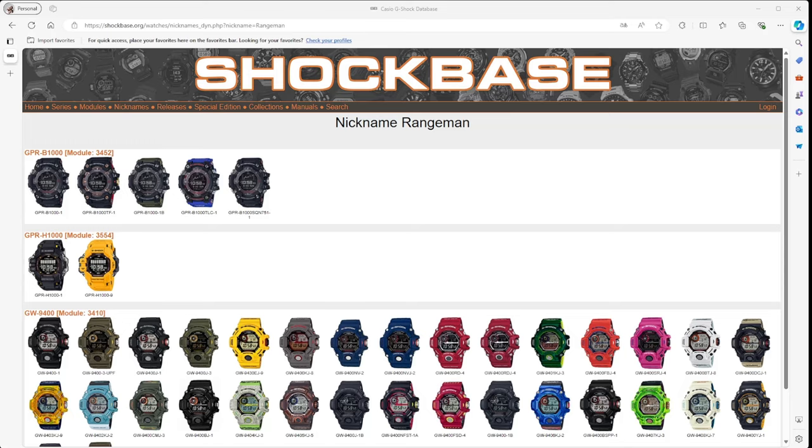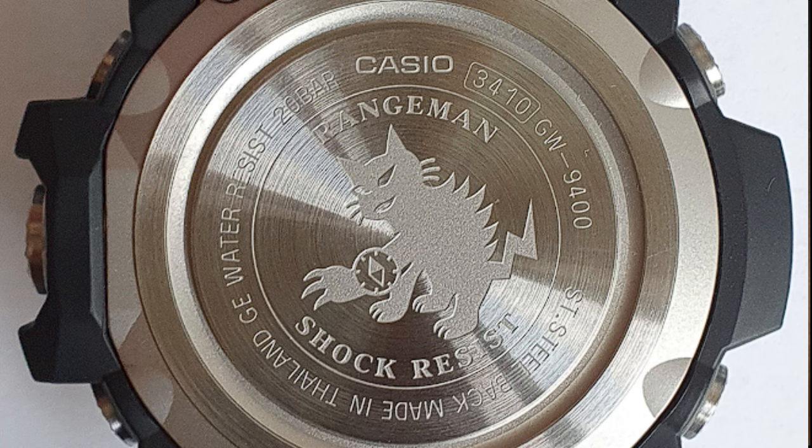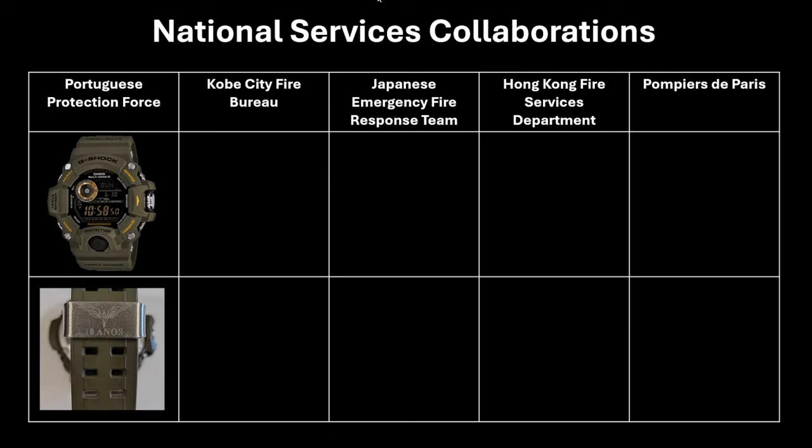The first release of the G-Shock Rangeman on the Shock-based website showcases 32 variations of this release — some for Western markets and some for the Japanese market. Most of these watches sport a crazy bobcat on the backplate, however they do include variations that mix up the different colors and have different backplates. As a few examples, there are some national services collaborations: a camo green unit in conjunction with the Portuguese Protection Force unit from their Air Force, which sported a unique band holder with the logo of Ares, the God of War.